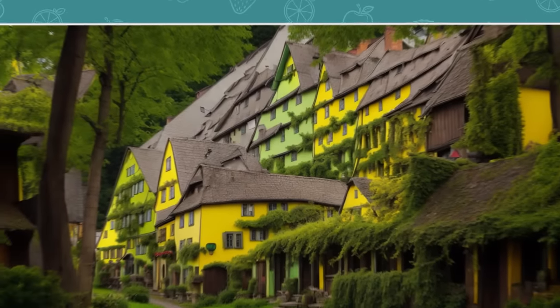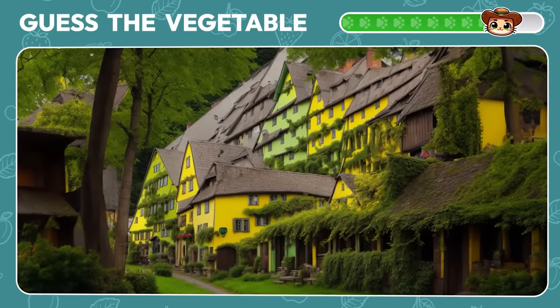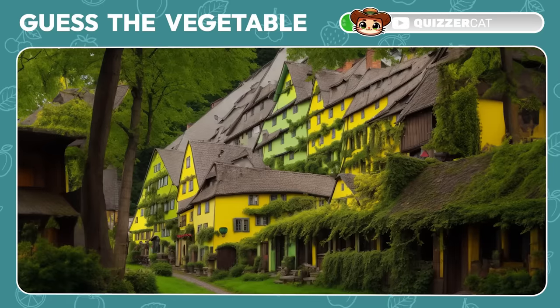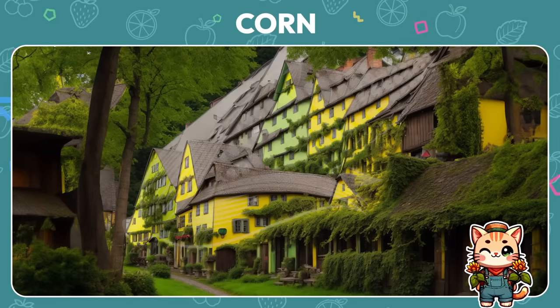Next challenge: guess the vegetable. Excellent! It's corn.